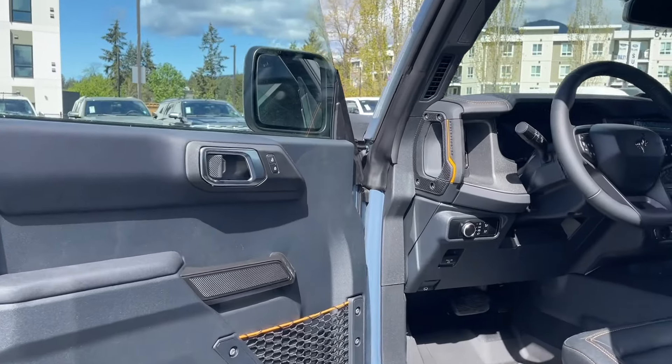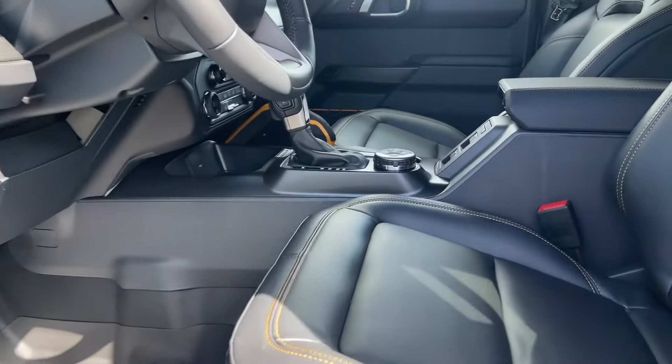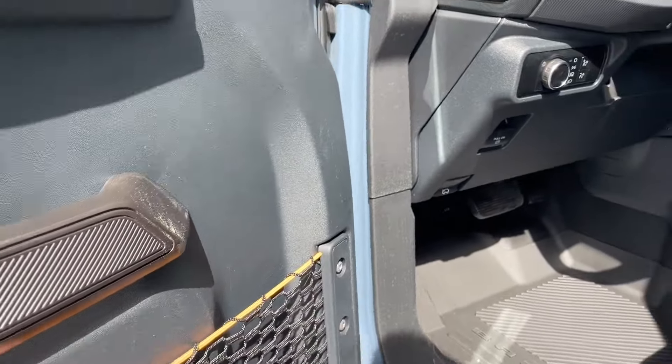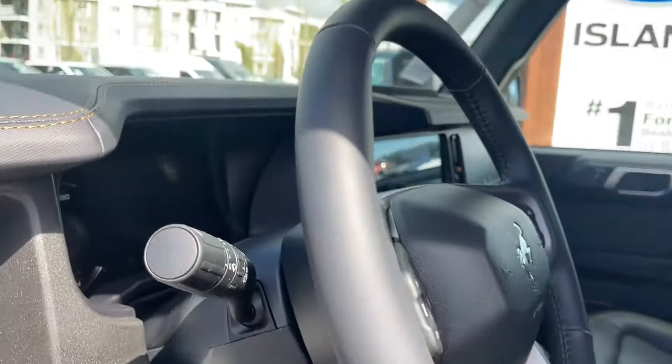There's a storage pocket in the door as well as power locks. The driver's seat is manually adjusted with manual lumbar. You've got nice orange stitching, and you'll see that accent throughout — on the grab handle, the mesh in the door, and down below you've got your hood release, electronic parking brake, and lighting controls. We'll use that grab handle to get in.